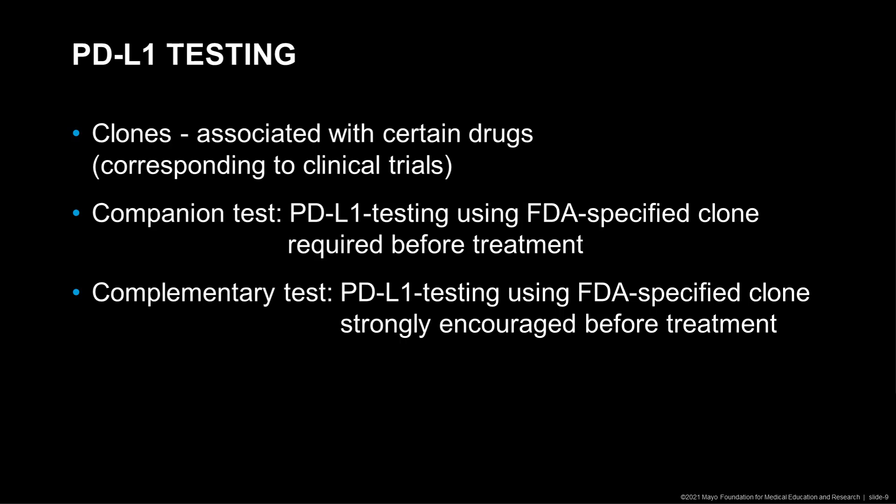Many of these studies have been performed in various tumor types, and various clones have been used for PD-L1 testing in these studies. Therefore now, various PD-L1 clones have been associated with various drugs corresponding to all these clinical trials.